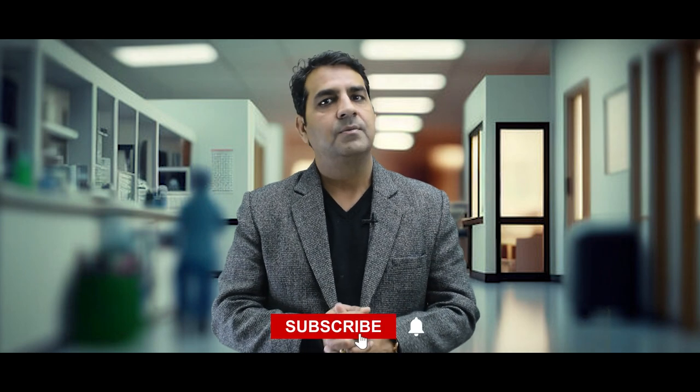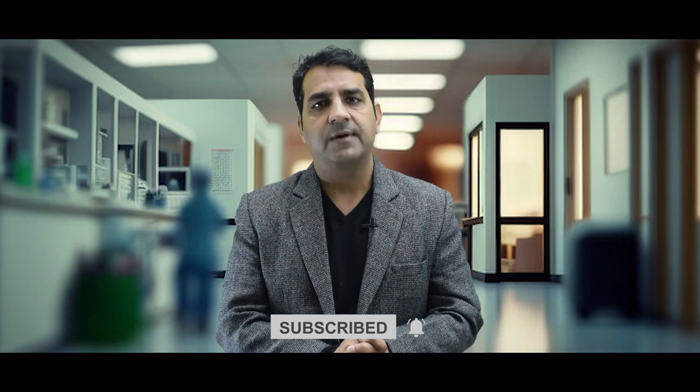So friends, if we follow these important tips, our rhinoplasty healing will be fast. I think this information is really useful for you. Please share this information with your family, friends and colleagues. Thank you.